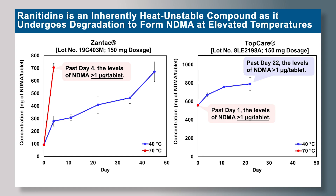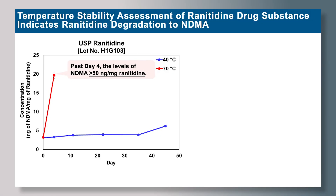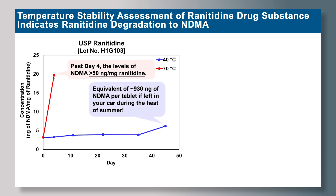To further confirm this hypothesis, we tested ranitidine drug substances. Even when USP ranitidine was placed under the same stability assessment at 40 and 70 degrees Celsius, NDMA levels show the same trend — reported in nanograms of NDMA per milligram of ranitidine. By day 45 at 40 degrees Celsius, you can generate an equivalent of 930 nanograms of NDMA per tablet, as if the drug product had been left in a car during the heat of summer.